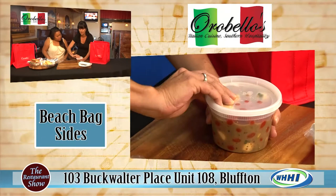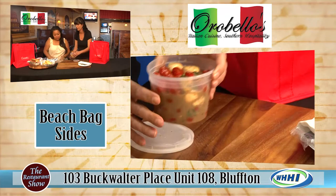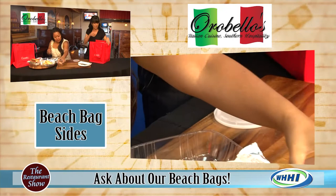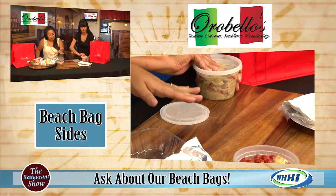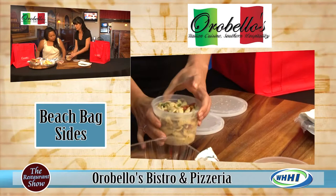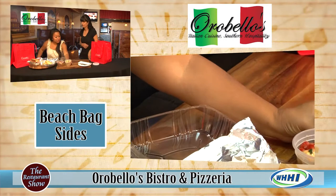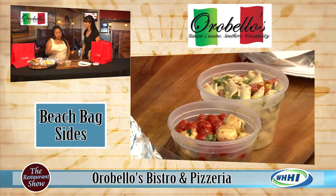You also get your choice of sides. This is our tomato and mozzarella salad — a great option for the 95-degree days. It's basil balsamic vinaigrette, tomatoes, and mozzarella. Just a really nice light refreshing side, that would be a meal in itself. We also have our homemade pasta salad — penne pasta, balsamic vinaigrette, peppers, onions, tomatoes, basil, and our dressing.